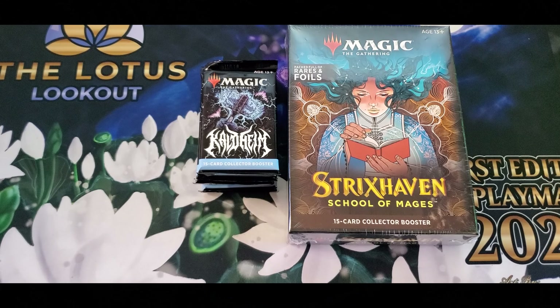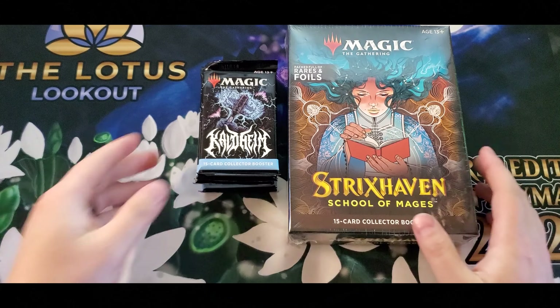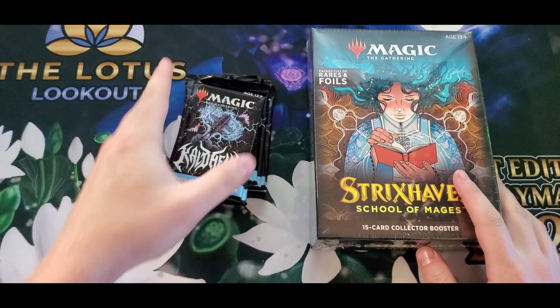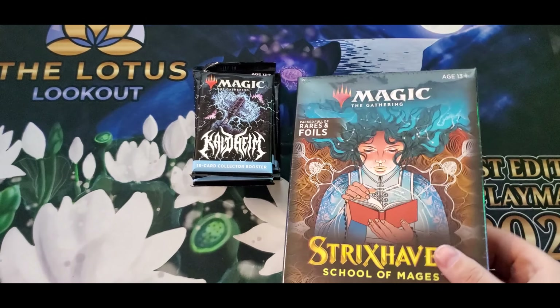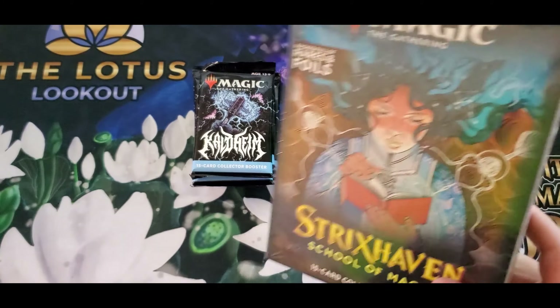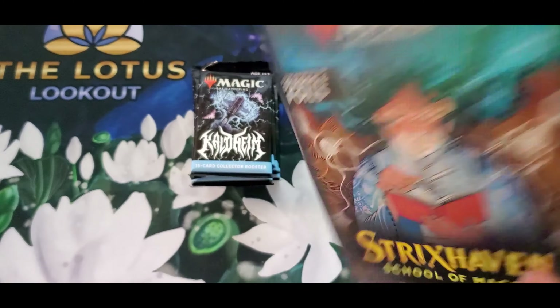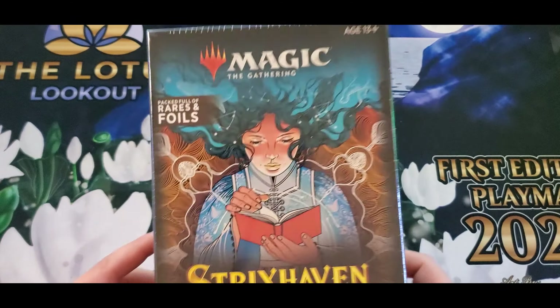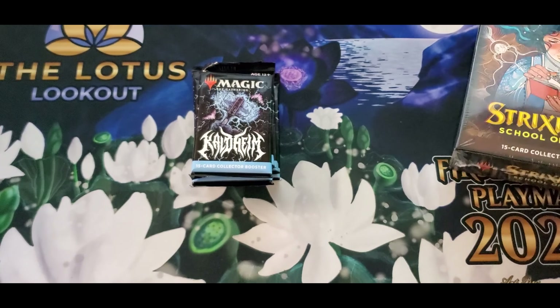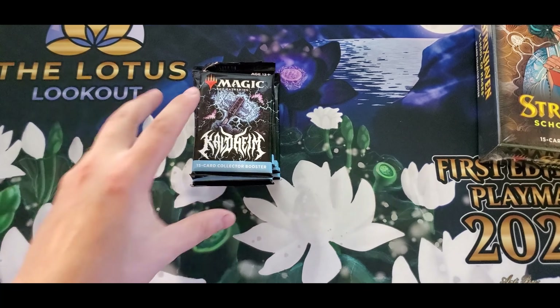What's going on everybody, welcome back to World of Better Magic. We're going to be cracking open a few collector packs for Tyrus — he wanted some Kaldheim collectors. I was at Walmart the other day and this is actually the first collector pack I've ever bought from Walmart. The packaging is just kind of ridiculous — I feel like I'm buying a book. I figured I'd grab one; it was the last one on the shelf.